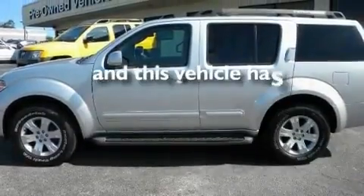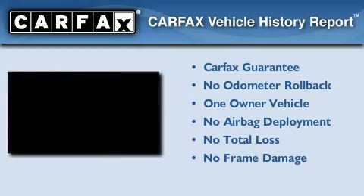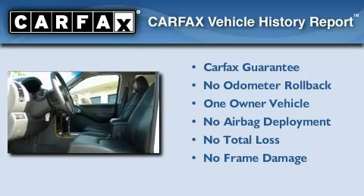It also has a low tire pressure indicator, a full-size spare tire, and less than 40,000 miles. This Nissan has had only one owner and it qualifies for the Carfax buy-back guarantee.